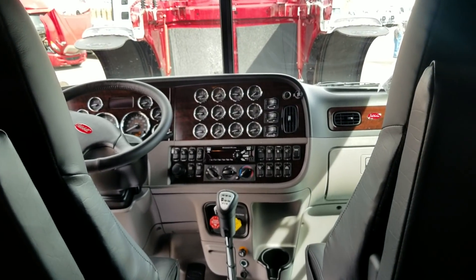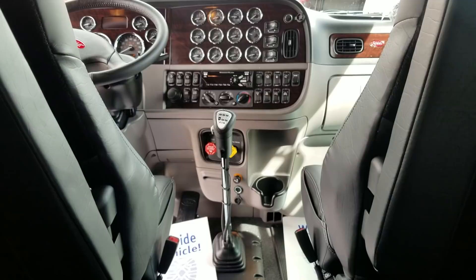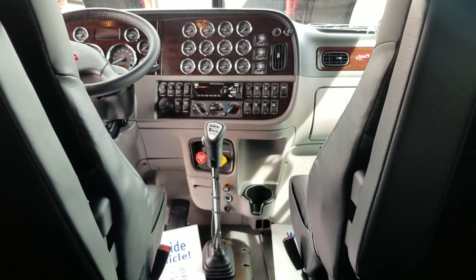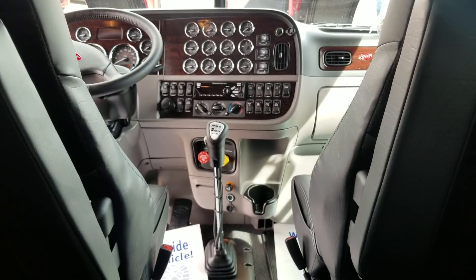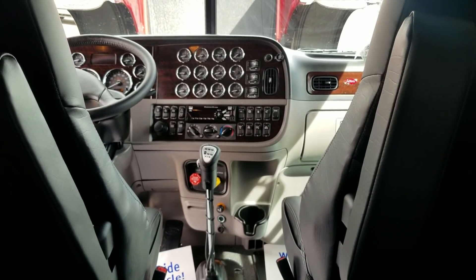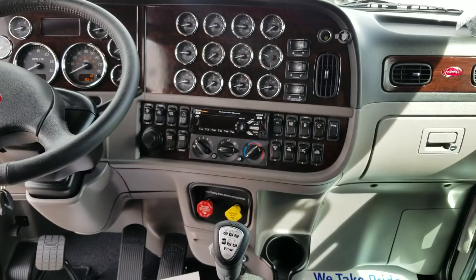There you go guys — 2020 389, 78-inch stand-up sleeper truck. I have this and a couple other colors still available on the lot. If you're ready, give me a call: 970-518-5520. If you like these videos, go ahead and click the button in the bottom right-hand corner and subscribe. We'd love to have you — stay safe and we'll talk soon.